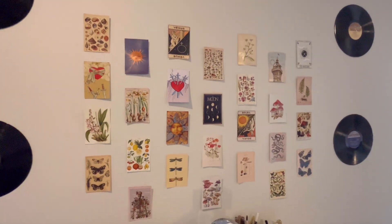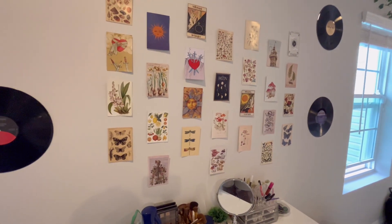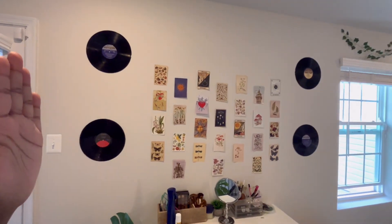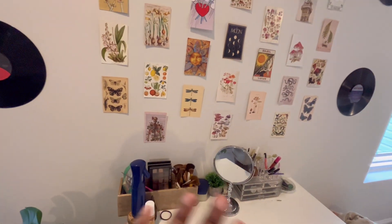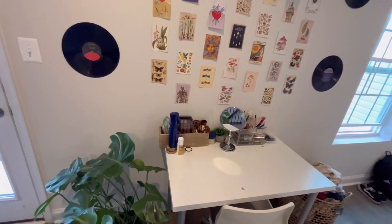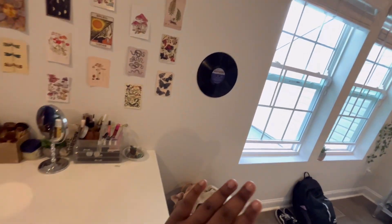And then I have these little pictures on the wall — I actually had these in my old room, but my old wall was bigger so I had more up. Here I just used my favorites. Then I have my makeup and stuff, obviously — that's my little cute desk. And over here is my hamper — you guys already saw this. I need to wash my clothes, but we don't talk about that.